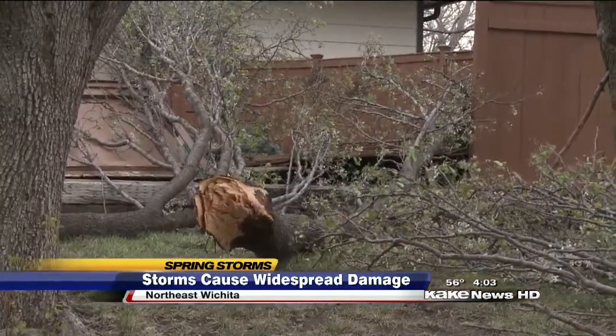It was a good shade tree, pear tree. Lost about three good-sized branches, and looks like I got my work cut out this morning. Going to have a chainsaw party.